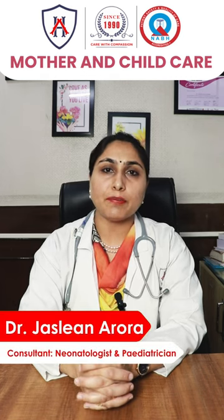Hello everyone, I am Dr. Justine Aroda, Consultant Neurotologist and Pediatrician at Amundi Medi-City Hospital, Ambitur.